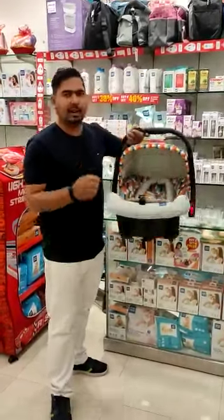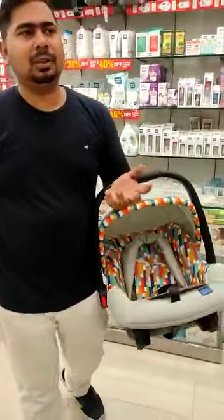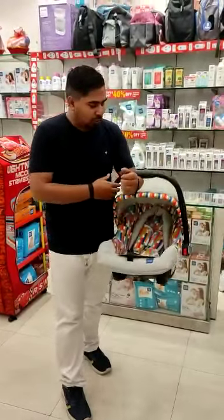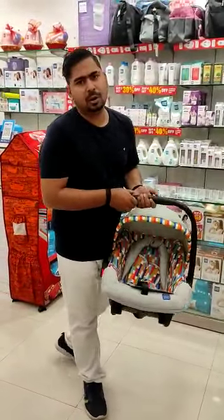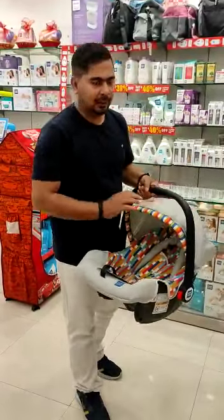First of all, the carry-court is easy to carry. It is also a safety feature.